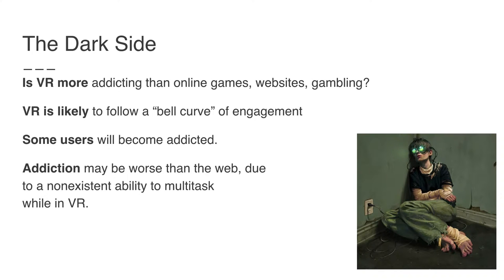There is a dark side. It may be that VR is more addicting than online games — we don't know yet, there hasn't been enough experience. VR is likely to follow a bell curve of engagement, and eventually we'll get people who are addicts. The addiction may be worse than the web. Unlike the web where people click around to different websites, in VR you don't do that — people may just lock into a single experience and stay there, and that may not be a good thing.